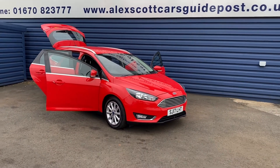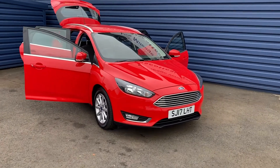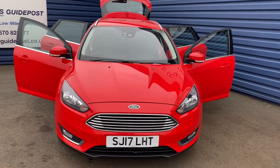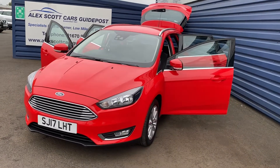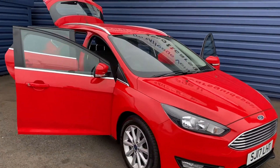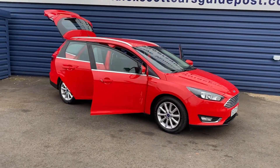Welcome to Alice Got Cars guidepost. I've just taken in the stock of this Ford Focus 1.5 TDCI Titanium estate car, which falls into the free tax bracket, so no road tax whatsoever to pay on this vehicle, which is fantastic. 34,000 miles on the clock and only one owner with full Ford service history, so a really nice car.